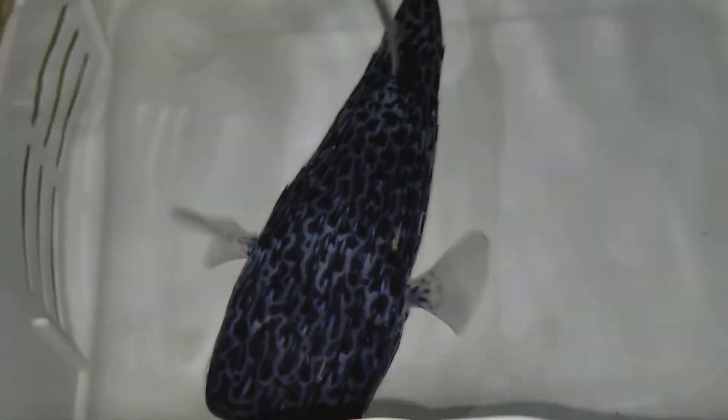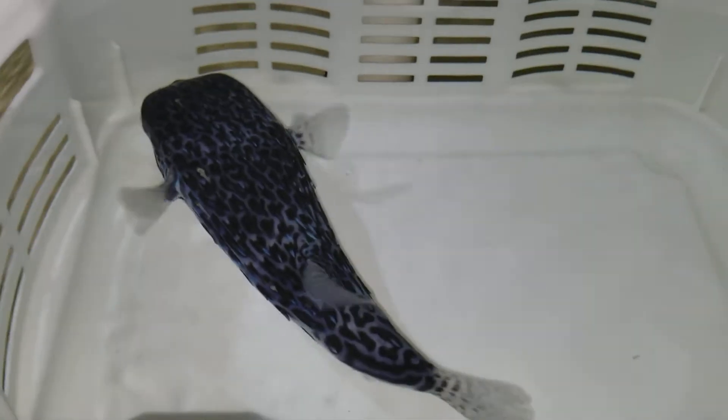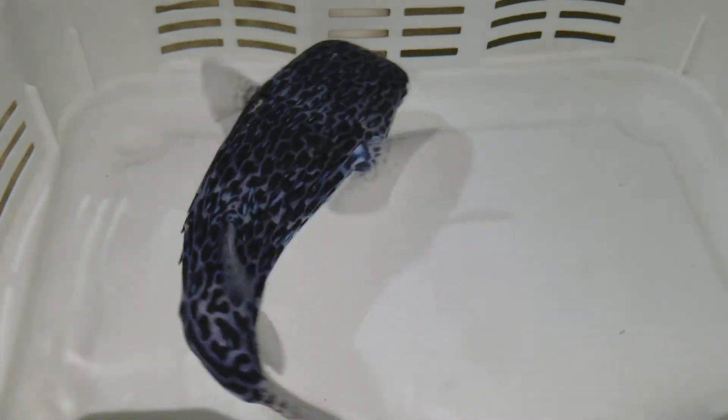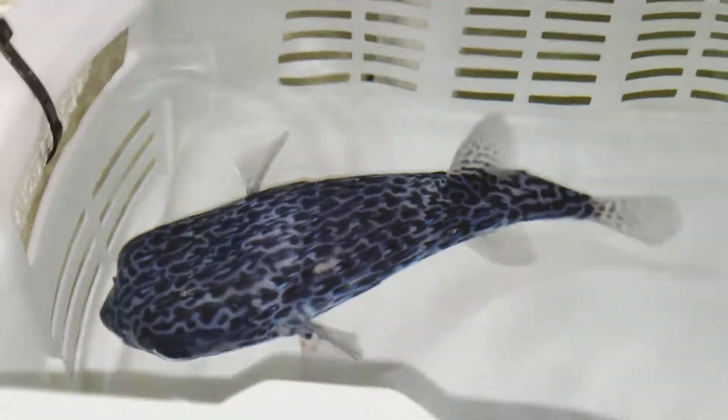Hey everyone, how you doing? It's Ed with The Reef Corner. We are putting up a video of a blue porcupine puffer. If you have any questions, call, text, or email me at sales@thereefcorner.com — 201-926-0536.